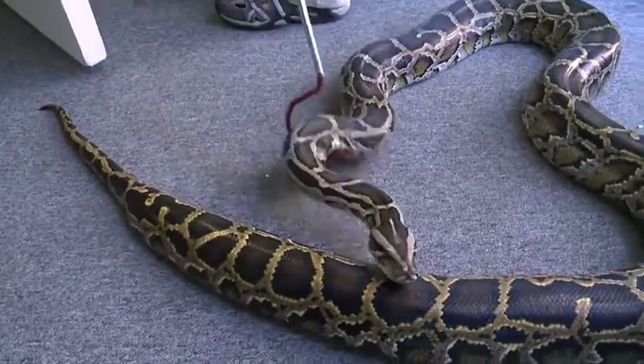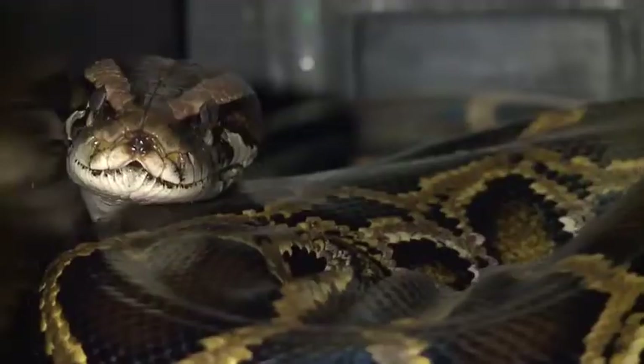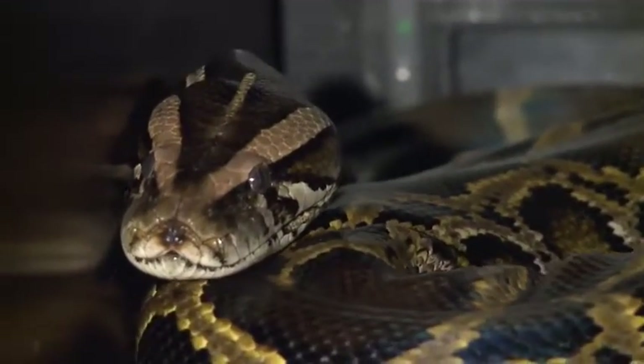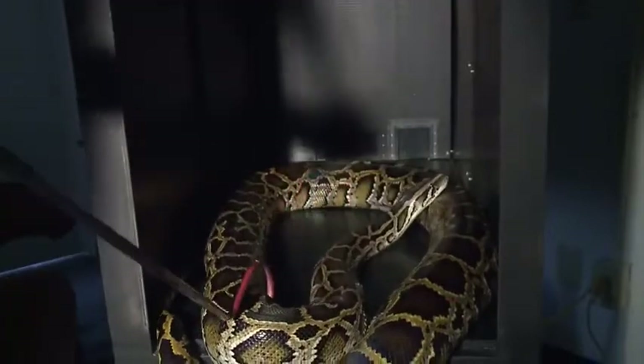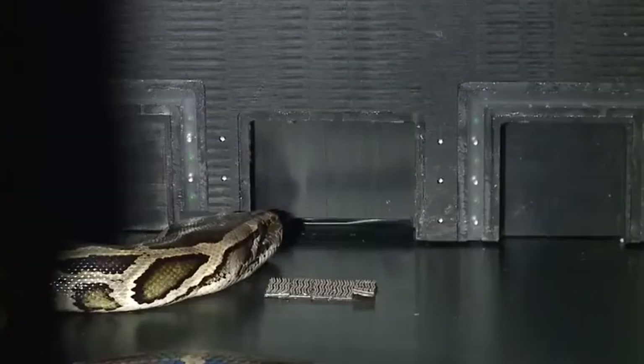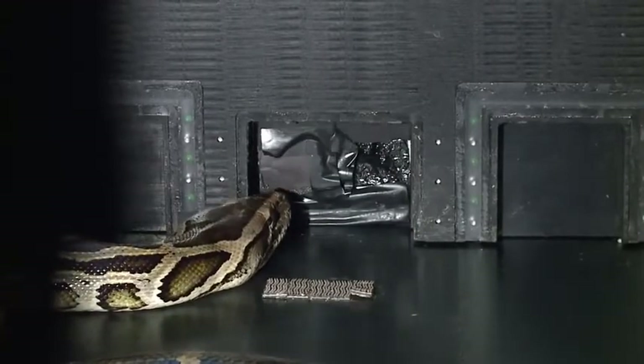These snakes aren't just sharpshooters — they're smart, too. They can be trained to use their thermal sense to make choices and get rewards. Grace wants to learn just how sensitive those heat-sensing organs are. They can be trained to do very complex series of behaviors.